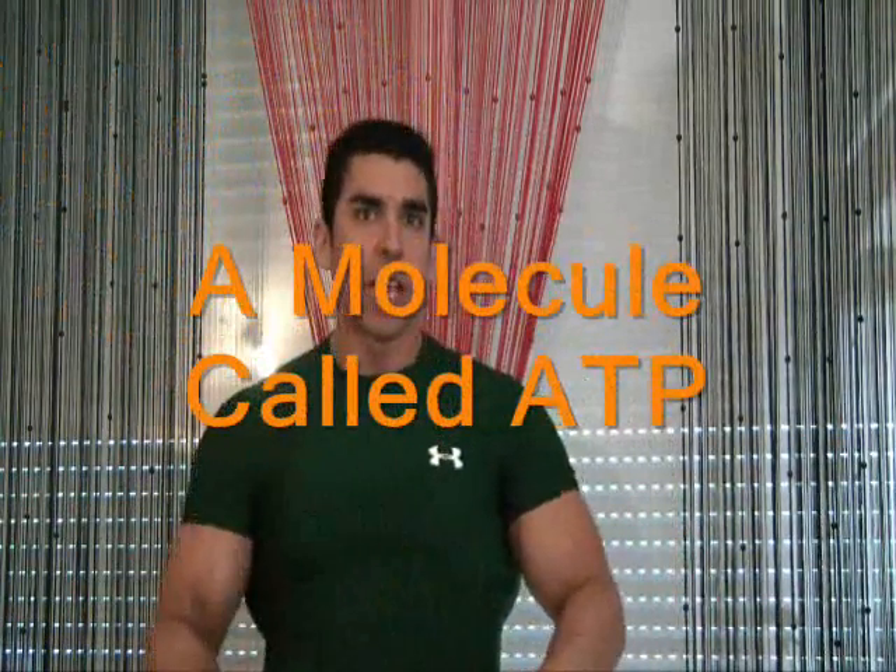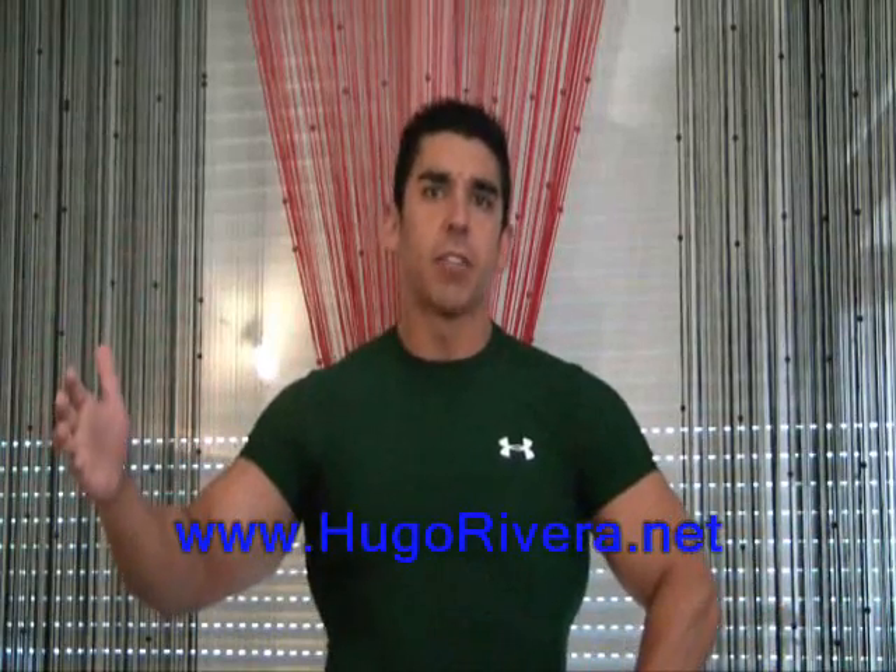What creatine does is help to extend your ATP cycle when you're training. When you start your muscle contractions — doing some bicep curls, for example — you use a molecule called ATP. ATP is essentially the end product of carbohydrate digestion, and it is the actual fuel that your body uses to fuel muscular contraction.